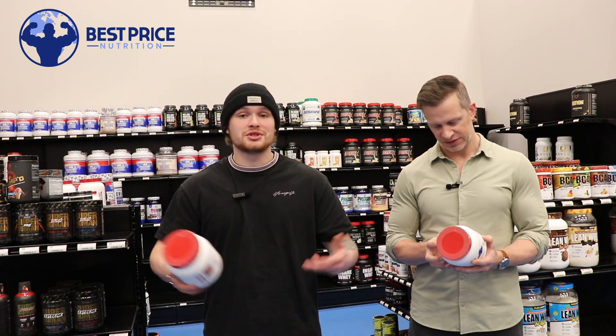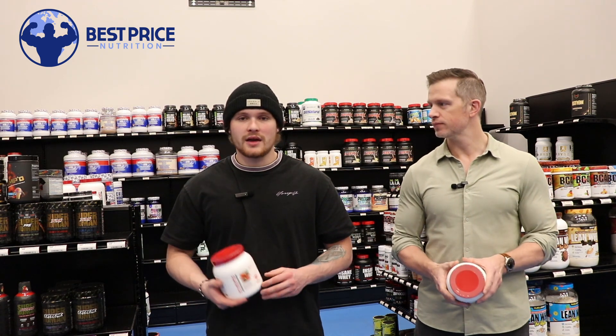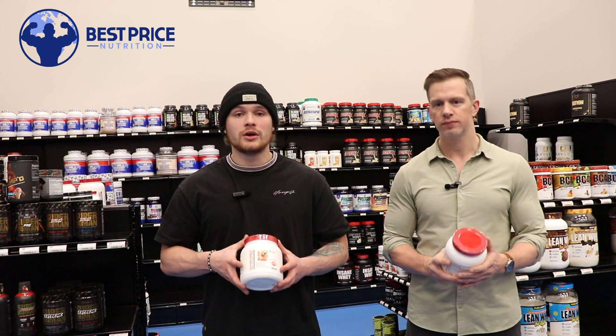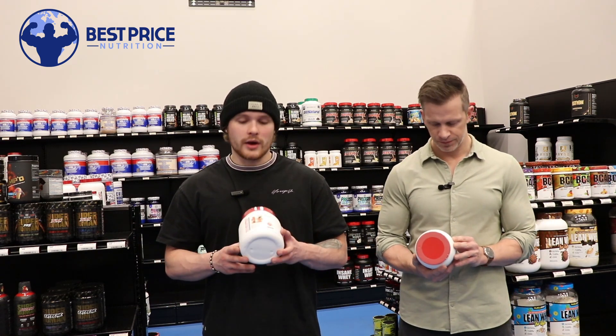Even at one scoop it's 250 milligrams, which is already up there — but 500 is an insane amount. So this is a great standalone product. You can stack it with a non-stimulant pre-workout; that's what I would do. PSP would go great with this.